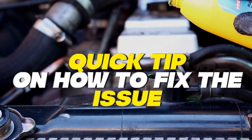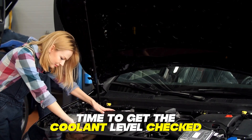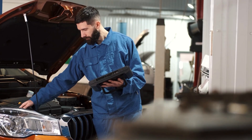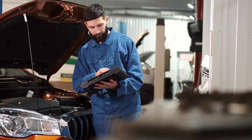To sum up, here's a quick tip on how to fix the issue. If you notice the above symptoms in your vehicle, it's time to get the coolant level checked. Look for leaks, or visit a professional mechanic for help if you can't fix the issue alone. If the level is low, you should top it up.